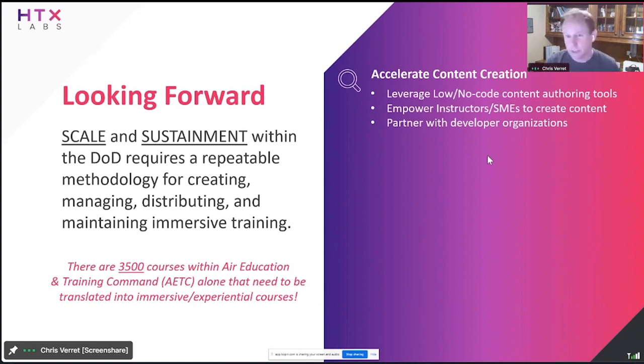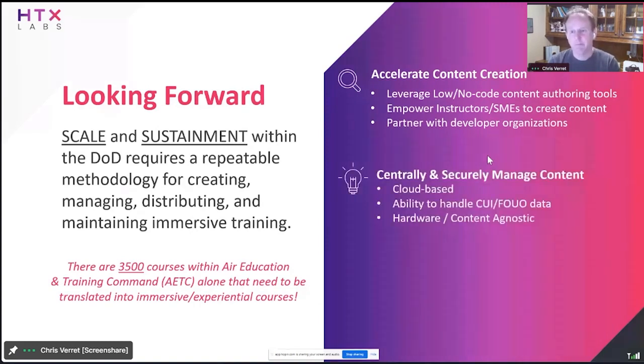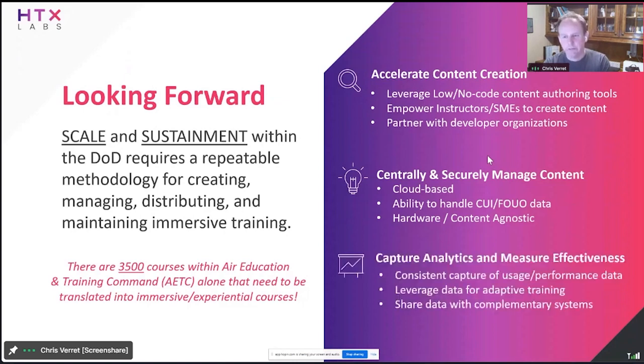We need a way to centrally and securely manage content — it's got to be cloud-based, handle sensitive data like CUI or FOUO data, and be as hardware and content agnostic as possible in order to scale. And last but certainly not least, we need to capture rich data sets of both usage and performance data. We need to leverage that data to further adapt the training to be more student-centric — ramp up difficulty if they're not being challenged, and test them on things they struggle with. We can't do that without a larger-scale data set captured over time. We need to integrate this with complementary systems: learning management systems, learning record stores, and analytics engines.